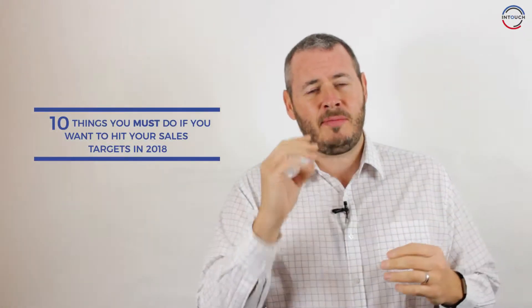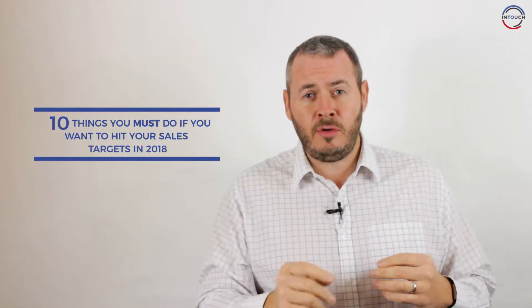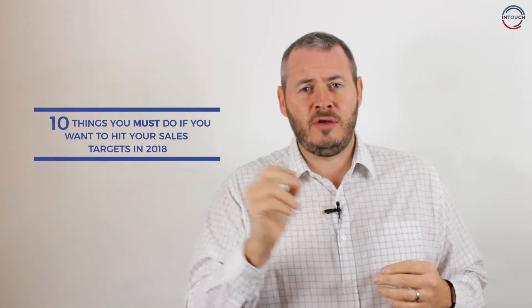Hi there, I'm James White and I'm the founder of InTouch CRM. My passion and most amazing feeling that I get is seeing my customers hit their sales targets. Here are 10 things I'm going to tell you that you need to do and put in place if you're going to hit the new sales targets you set for 2018.